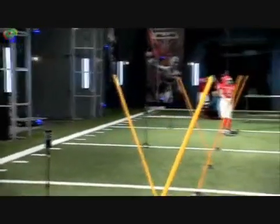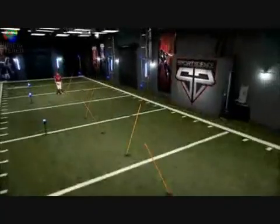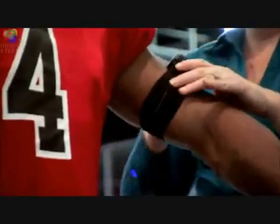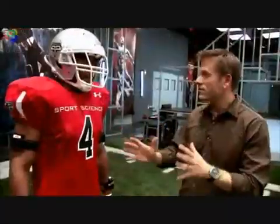To test how quickly Javid can weave his way through traffic, we set up a slalom course and outfit him with biomechanical assessment sensors. I'm going to put 13 sensors on you. I'm going to be able to tell you exactly how you're moving. This is measuring your change of direction.